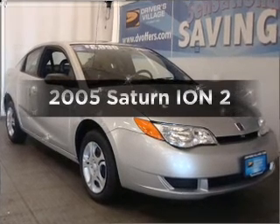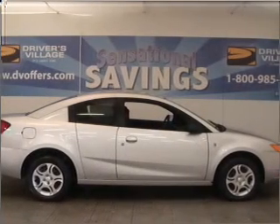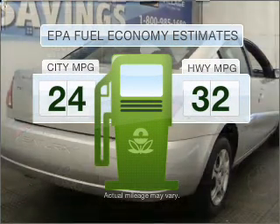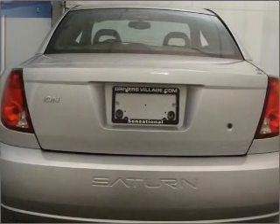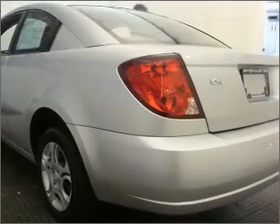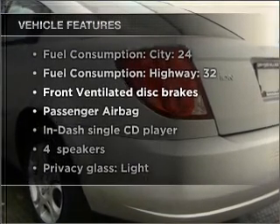Get noticed in this 2005 Saturn Ion — everything you need under one roof with this great vehicle. Better gas mileage means better long term driving, and this ride delivers with a great low fuel consumption rate. With an efficient 4 cylinder engine that responds smoothly to its automatic transmission, stand out from the crowd with premium wheels.